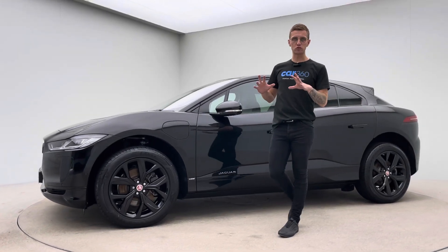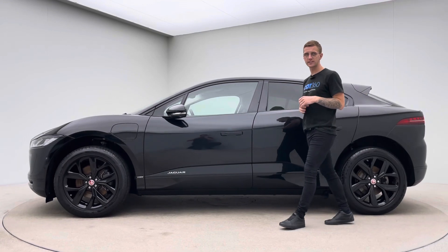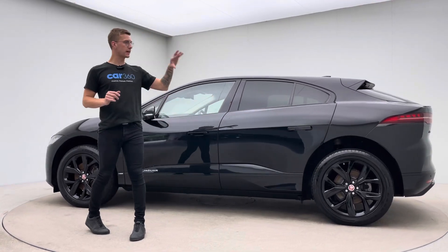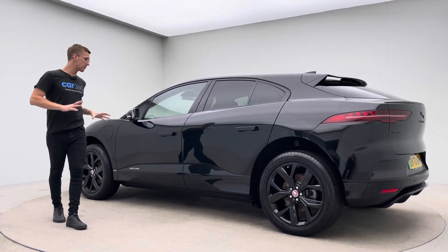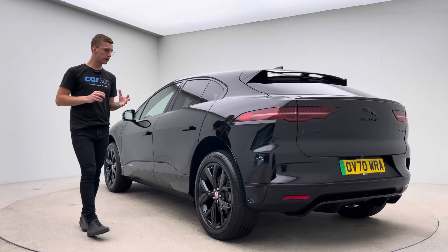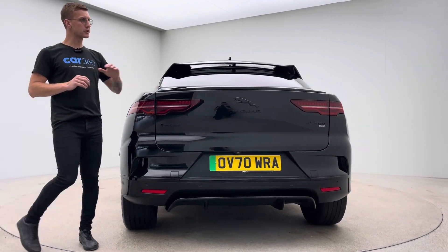Welcome to Car 360, my name's Ross. This is our absolutely gorgeous Jaguar i-Pace HSE with the black pack. The black alloy wheels and badges are black as well — the car looks absolutely gorgeous. HSE top-of-the-range spec wise, with comfort access, electric boot lid, and a gorgeous lip spoiler on the boot.